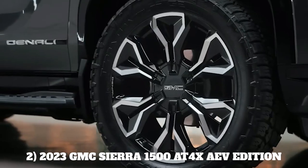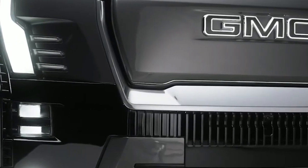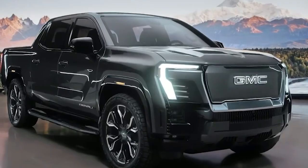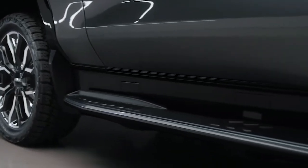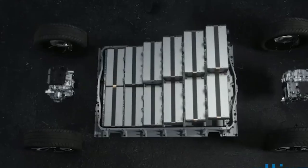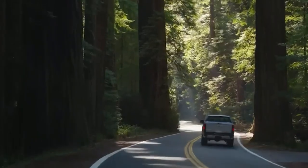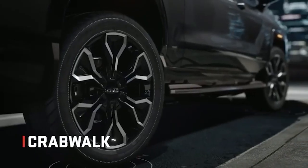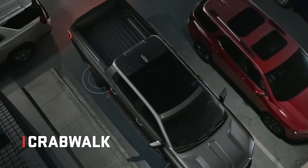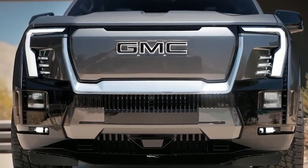Number 2: 2023 GMC Sierra 1500 AT4X AEV Edition. The 2023 GMC Sierra 1500 AT4X AEV is an off-road beast. Its off-road capabilities include 33-inch mud-terrain tires, an upgraded front and rear suspension setup, a hot-stamp Boron steel front approach skid plate, a chassis designed for off-road adventure, and terrain modes designed for the great outdoors. The 23.4-degree departure angle and 32.5-degree front approach angle solidify this pickup's credentials. This ride is powered by a 6.2-liter V8 engine churning out 420 horsepower and 460 pound-feet of torque.